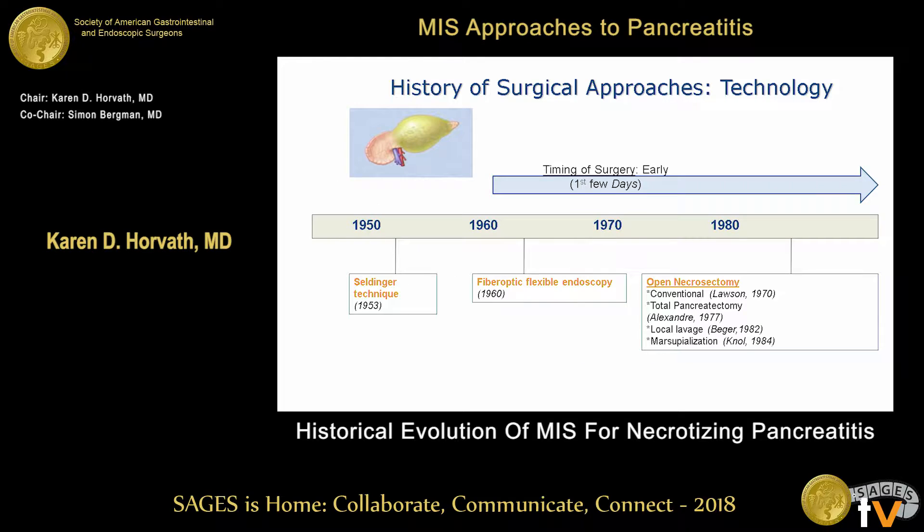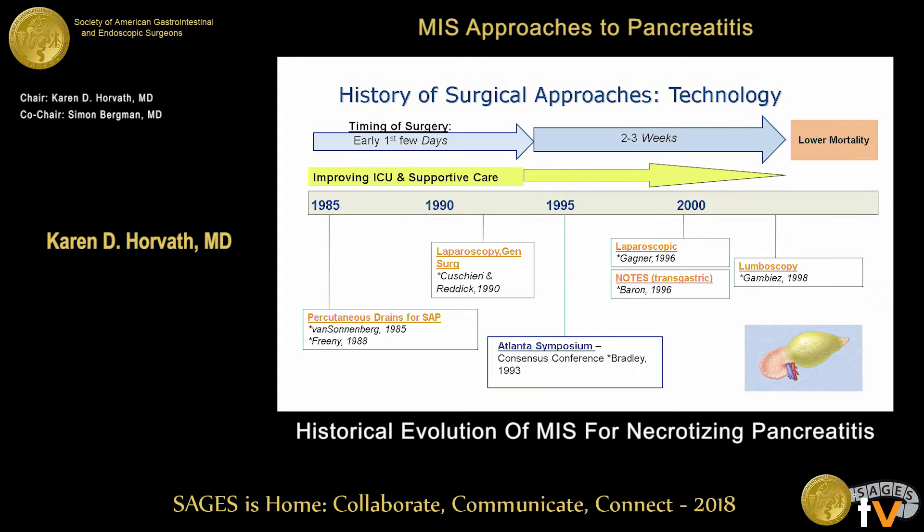All of these things combined have led to our ability to delay intervention, which has been a major contributor to the drop in mortality, along with significant advancements in technology. In the 1950s we see the introduction of the Seldinger technique, then fiber optic flexible endoscopy in the 1960s. In the 1980s, the conventional approach included total pancreatectomies often done in the first couple of days after presentation, along with local lavage and marsupialization techniques for open surgery.